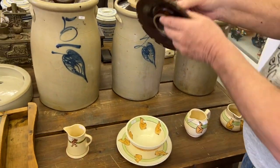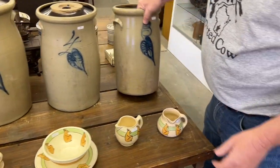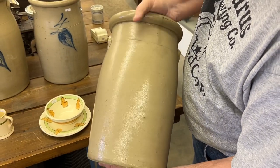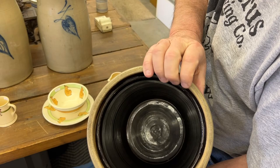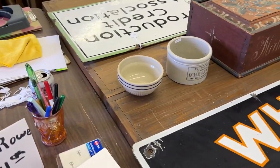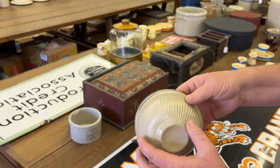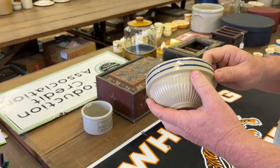Now we've got the three-gallon lid. Here's the three — really nice condition. Jan and Chase are here. Chase doesn't know this stuff quite yet, but he's fascinated with it, especially when we start talking values. He goes: okay, I want to do that.